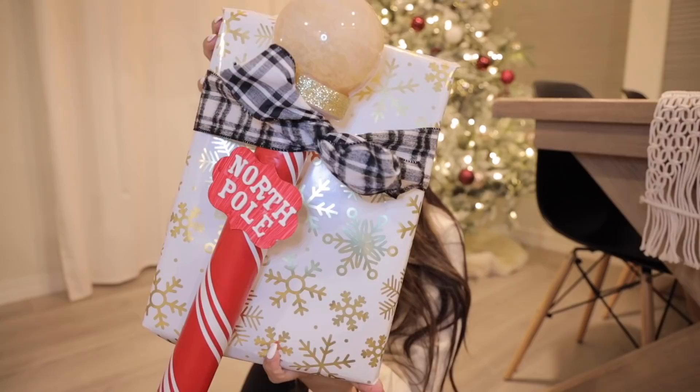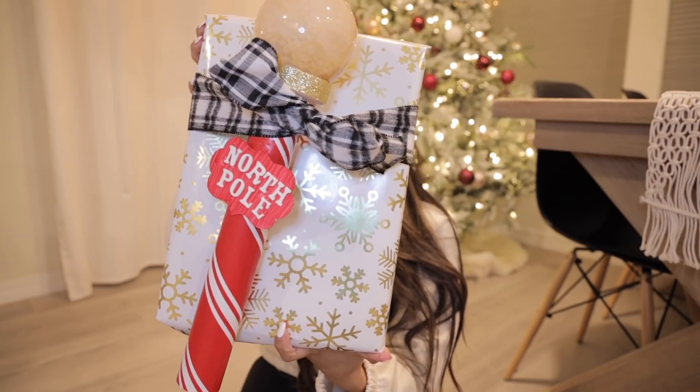Alright guys, so Emma and Ethan are now seven and six. They're getting a little bit older and starting to question Santa Claus — they have a lot of questions for me. But I try to tell them, stop believing, you stop receiving! This year I wanted to make them a special gift from Santa and the North Pole. I wanted to give a huge thank you to Michael's for sponsoring today's video. I went to Michael's and picked up some goodies and DIY supplies to make a gift from Santa.